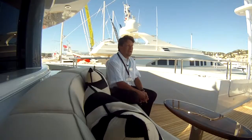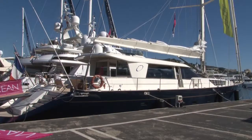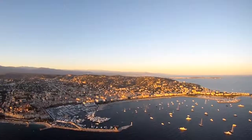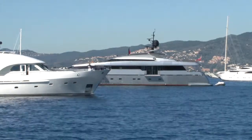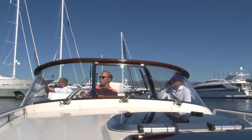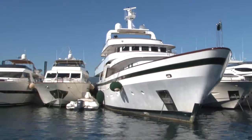This year we have eight yachts in Port Canto and two yachts in the Vieux Port on the super yacht extension. We've been coming here to Cannes consistently now for the last five years and we find it a great addition to the show season. Year after year, the quality of visitor is very good indeed.